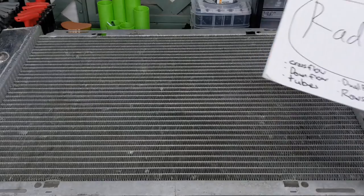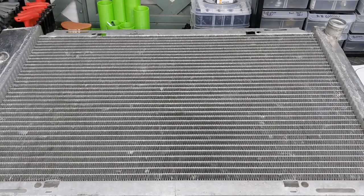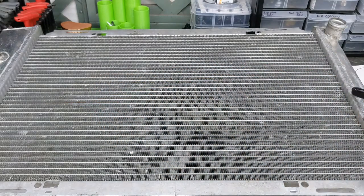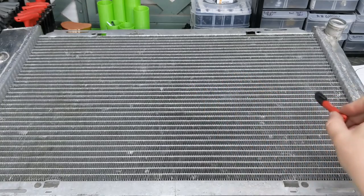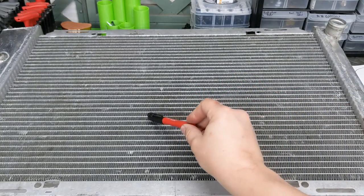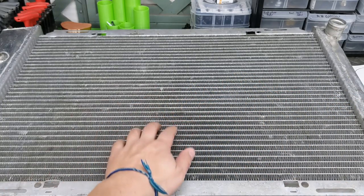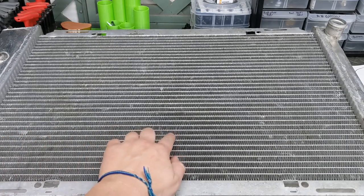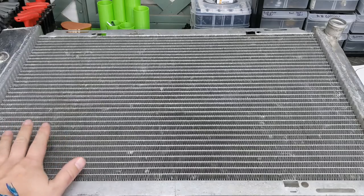The first thing I'm going to talk about is the flow. This is a cross-flow radiator. All that means is it goes from one side to the other — it goes from right to left. You can see how these lines right here, that's where the coolant flows through. So it goes right to left, but that's all that means.